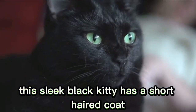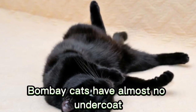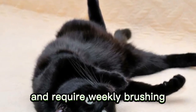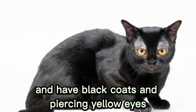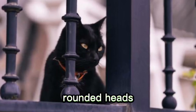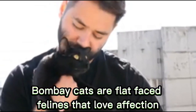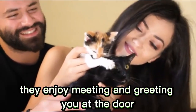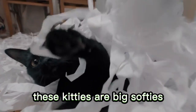Number 6: Bombay. This sleek black kitty has a short-haired coat that only sheds minimally. Like their ancestors, the Burmese, Bombay cats have almost no undercoat and require weekly brushing. Bombay cats look like mini black panthers and have black coats and piercing yellow eyes with medium-sized, muscular frames, rounded heads, and flat faces. Bombay cats are flat-faced felines that love affection. They enjoy meeting and greeting you at the door and can get along well with other pets and children. These kitties are big softies with personalities as soft as their coats.